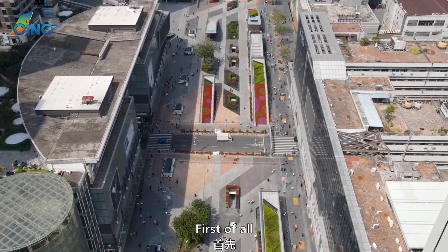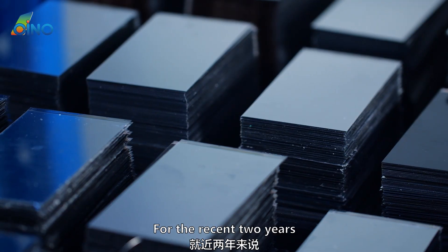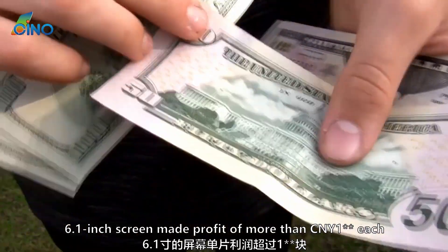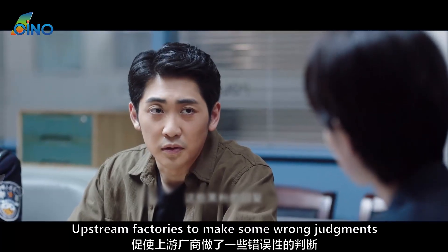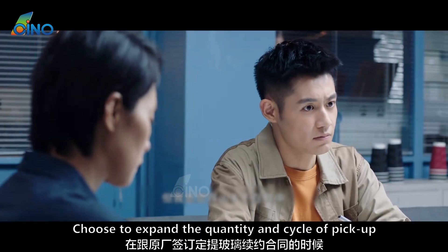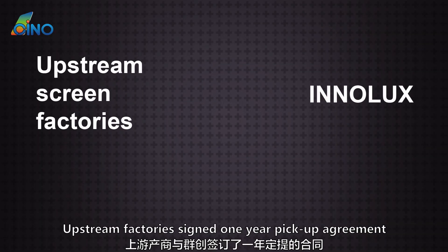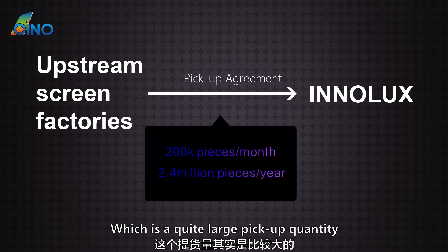Why? First of all, the screen price and sales volume of X series were rising steadily during last year. For the recent two years, upstream factories that opened molds to make X series screens made stonking profits. During the peak time, a 6.1-inch screen made a profit of more than 100 Yuan each. This positive market signal prompted upstream factories to make some wrong judgments — many chose to expand the quantity and cycle of pickup, signing agreements with original factories for up to 200,000 pieces per month.